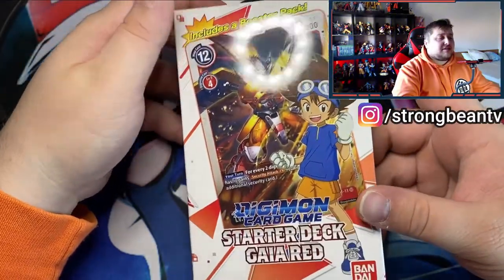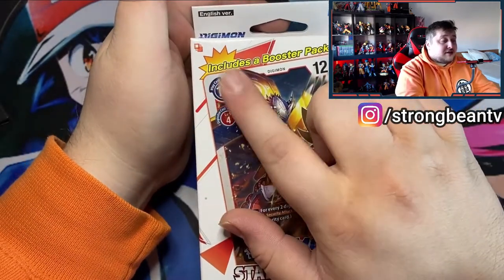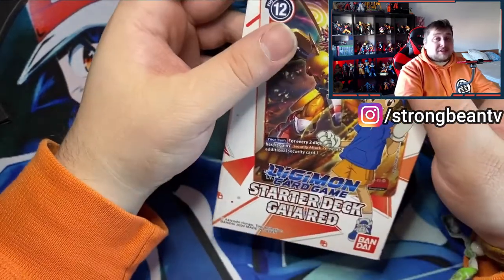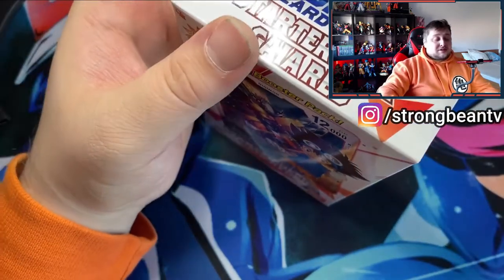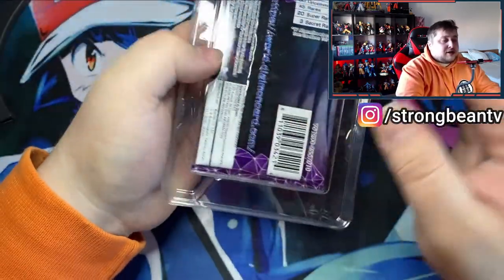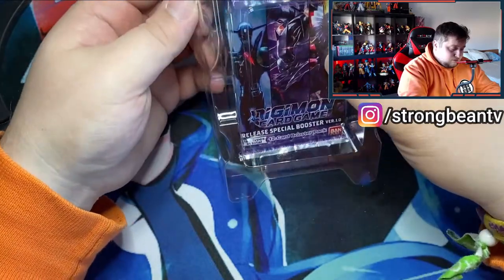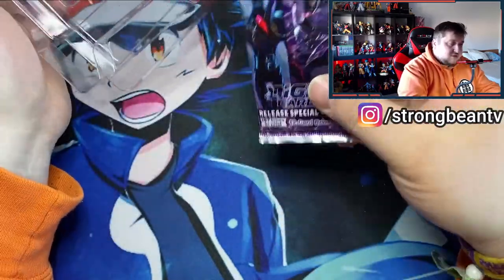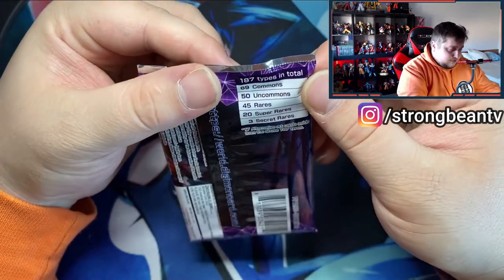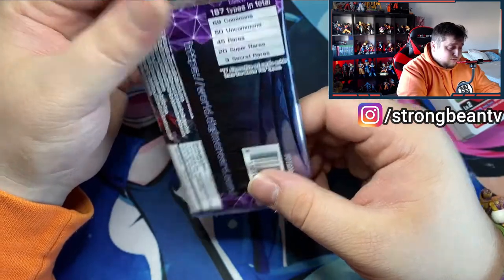So here we are with the starter deck of the brand new Digimon card game. As you can see, it does include a booster pack as well. So we've got the deck itself and a booster with some random cards in there. The bag says 69 commons, 50 uncommons, 45 rares, 20 super rares, and 3 secret rares to be pulled from this set.